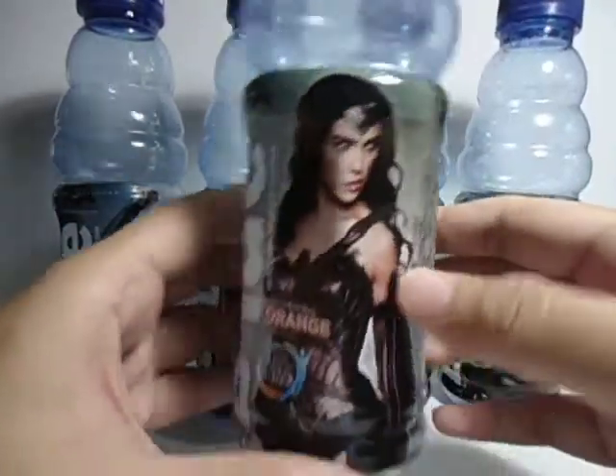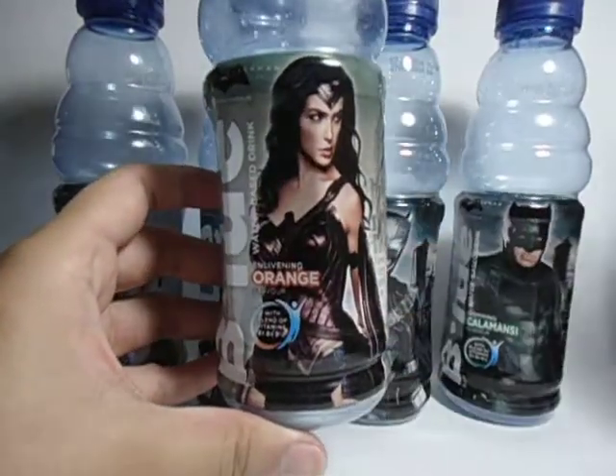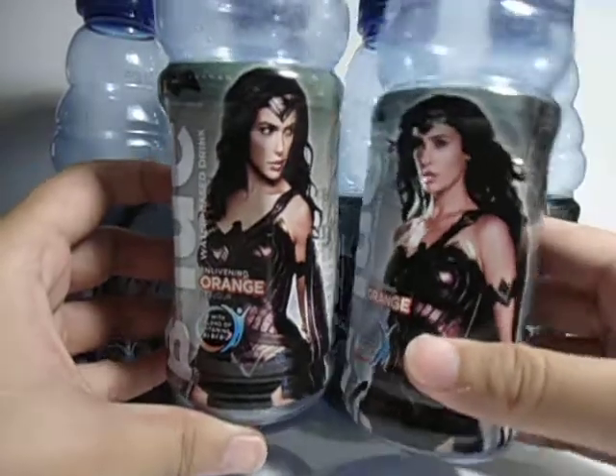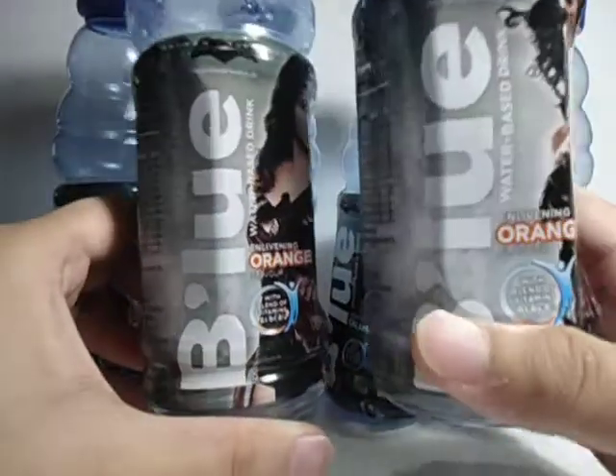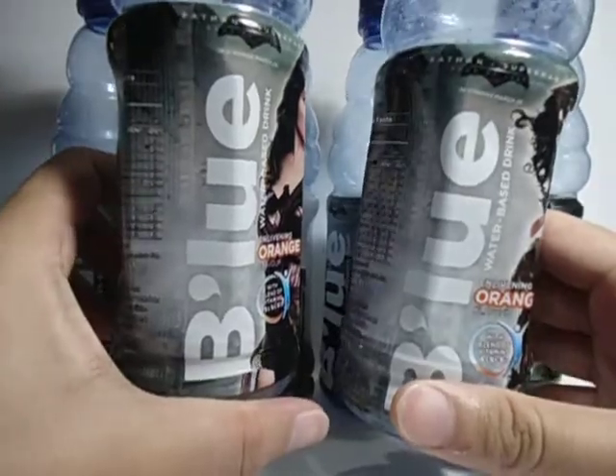And we also have Wonder Woman — she's just facing in different directions. So let's show both of her bottles at the same time.